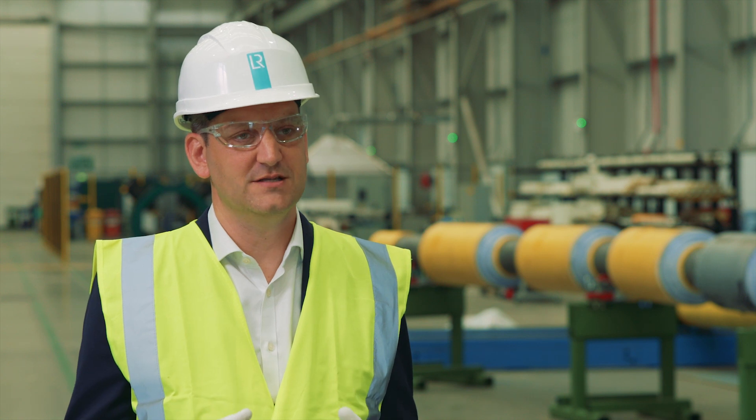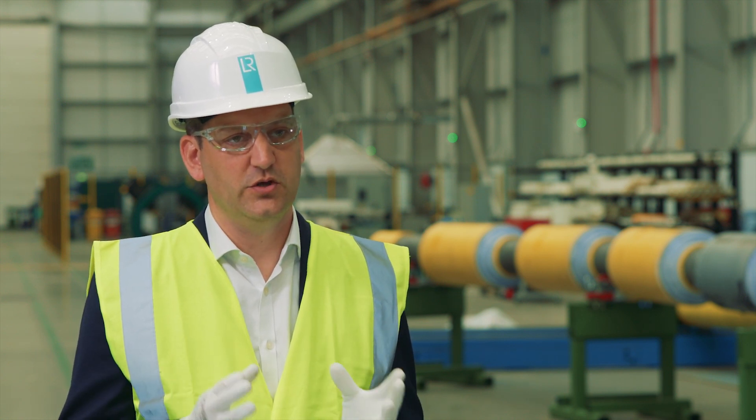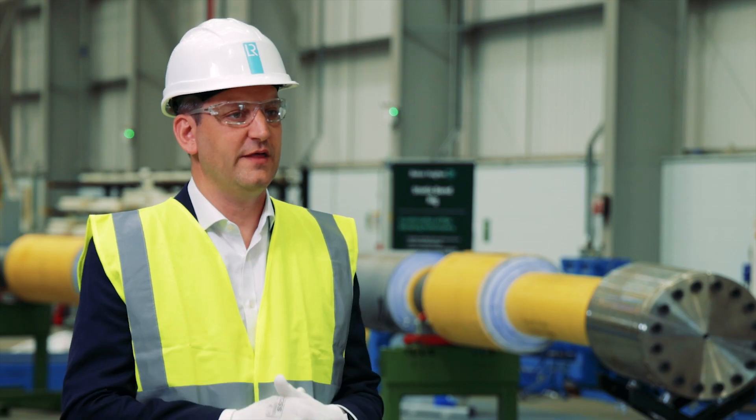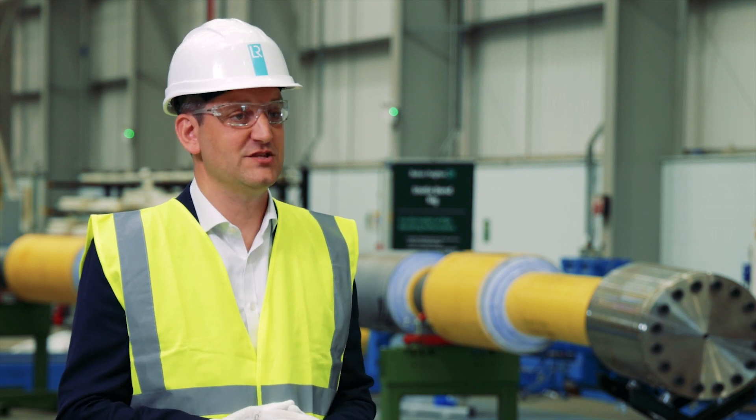We act as a trusted advisor, using our technical expertise and capabilities to support your people and technology through the type approval process. By working with experts at Baker Hughes, we have collectively raised industry standards for the last three decades.